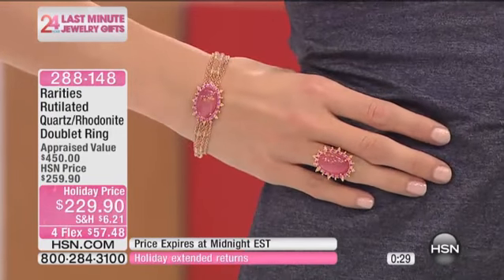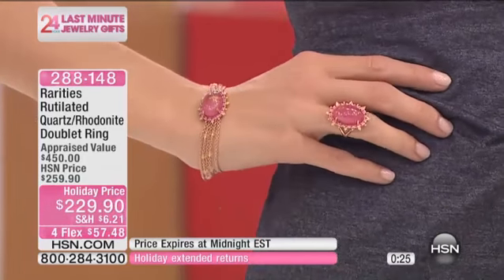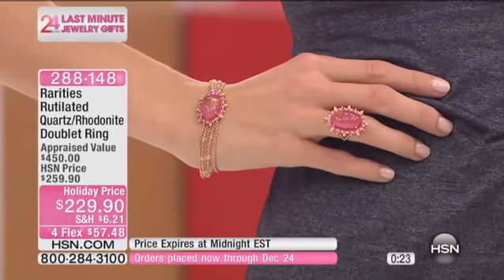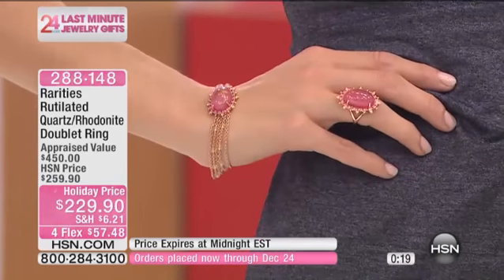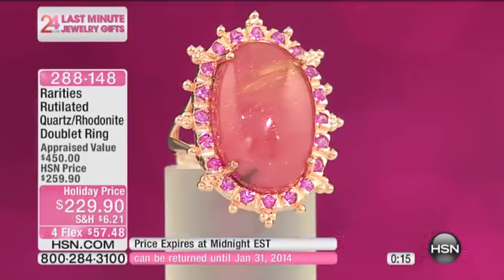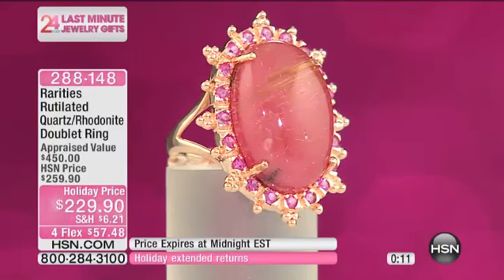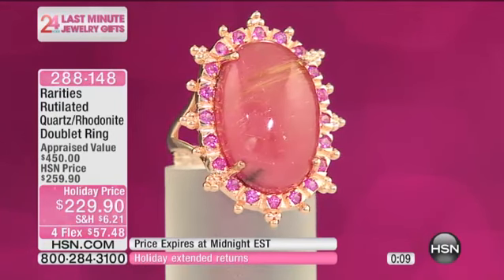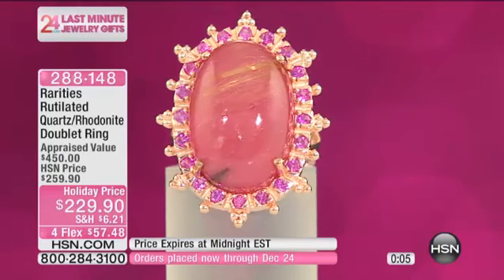If you look it up, especially a 21 by 14 millimeter, it's very expensive. And that's a doublet. We start out with a slice of rhodonite, which is that beautiful pink gemstone, and then on top of it we put the Rutilated Quartz. That's why you're getting that beautiful strawberry melon pink, but yet you're still seeing all the blonde rutiles — the natural inherent qualities of the quartz.